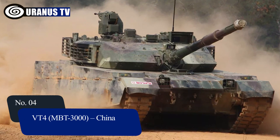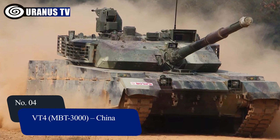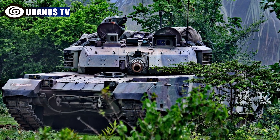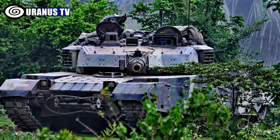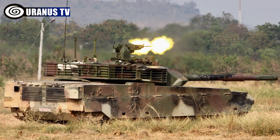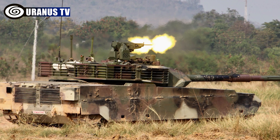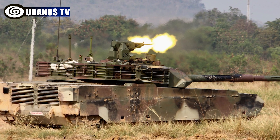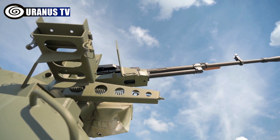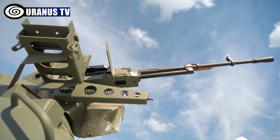Number 4: VT-4 MBT-3000, China. The VT-4, developed by China North Industries Corporation (Norinco), is a third-gen main battle tank for global markets, introduced in 2017 by the Royal Thai Army. Armed with a 125mm smoothbore gun and secondary weaponry, it features advanced armor and the GL-5 active protection system. It achieves 70km per hour and a range of 500km.